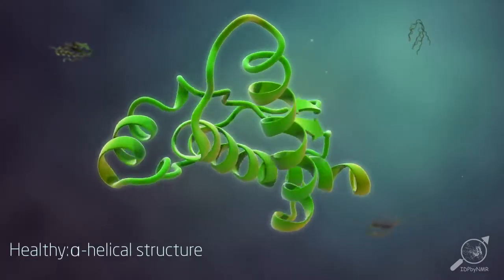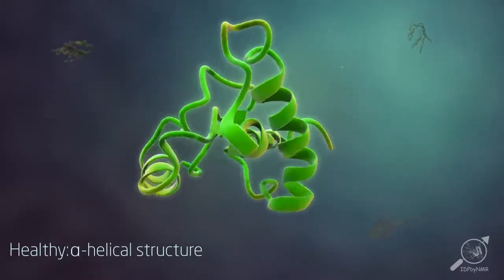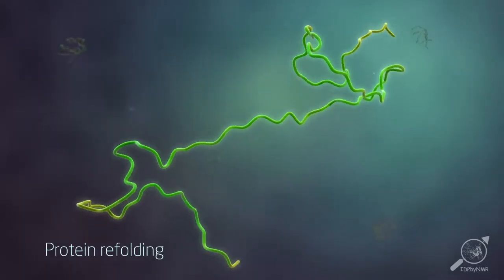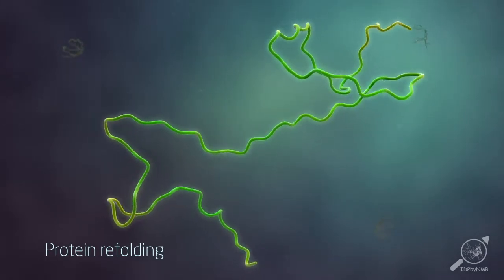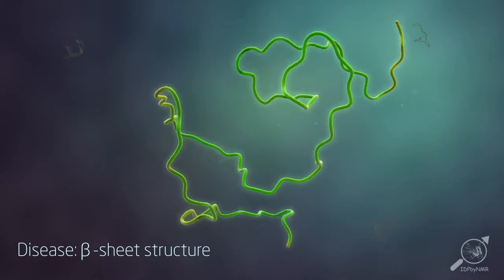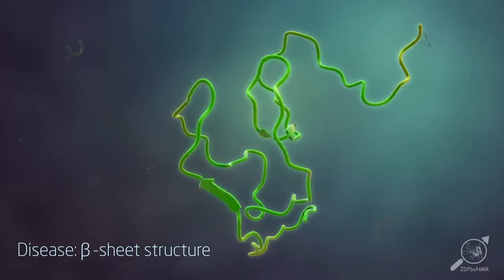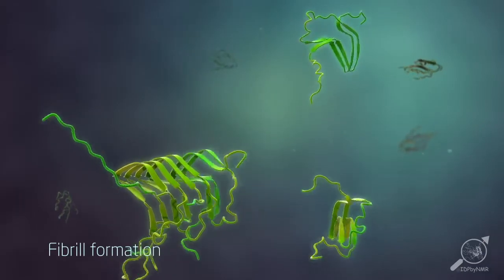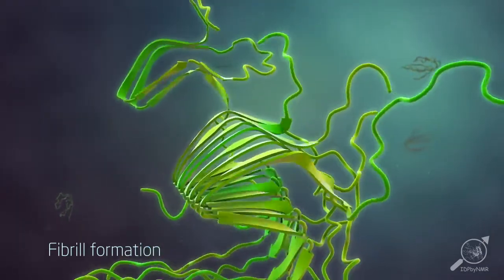In diseases like Parkinson, Alzheimer and Prion disease, healthy proteins unfold and refold into a different shape. For example, Prion proteins normally contain helical structures that can change into a disease form with so-called beta sheets. These proteins then assemble into fibrillar aggregates, causing plaques to be formed in the brain.